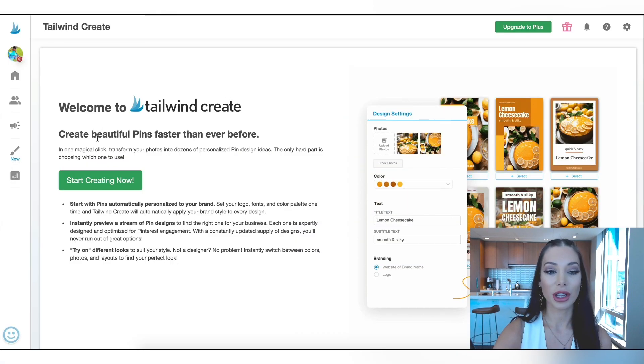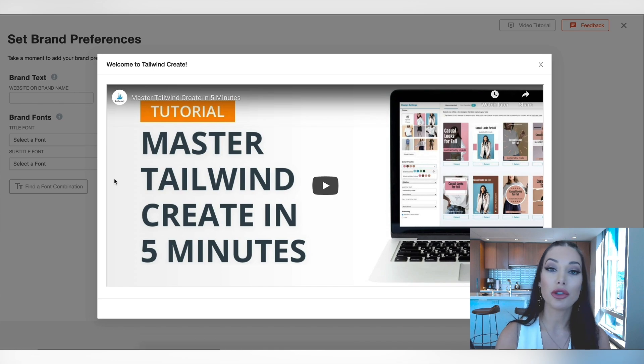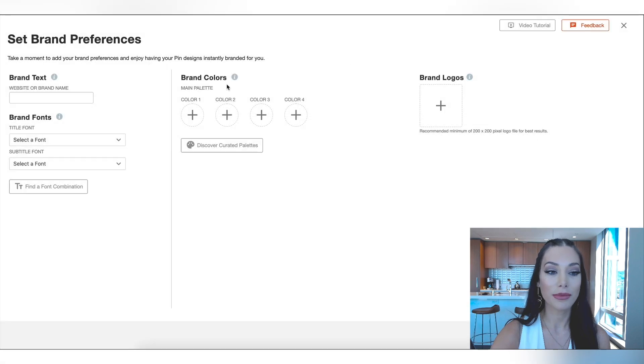So as you can see here — create beautiful pins faster than ever before. I'm going to get this set up now for the first time with my brand. The cool thing is that if you have a brand, you've got your logo, your brand colors, a whole theme — you don't have to customize it each time you make a new pin. You set this up one time with your brand name, your fonts, your brand colors, your brand logo. Let's enter the brand name: Tatiana James.